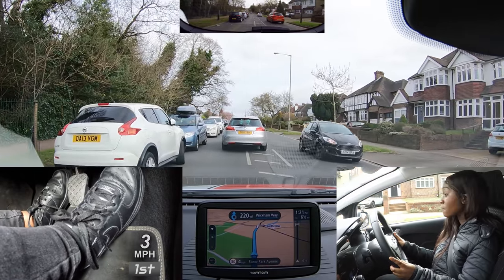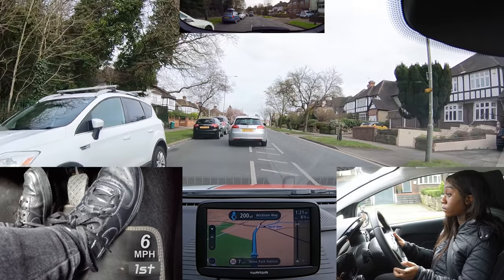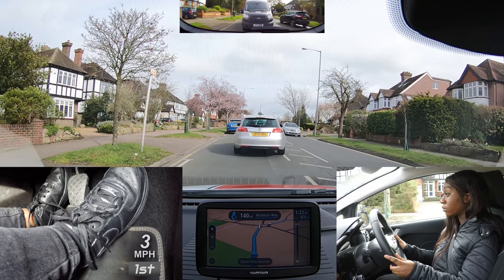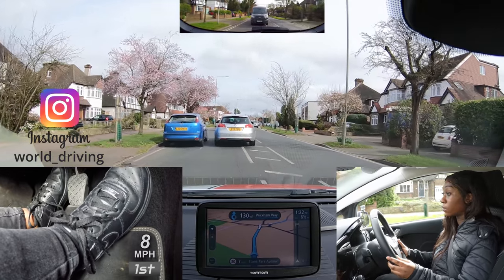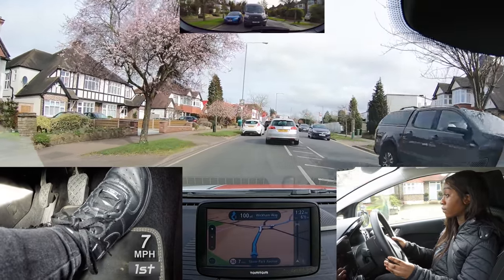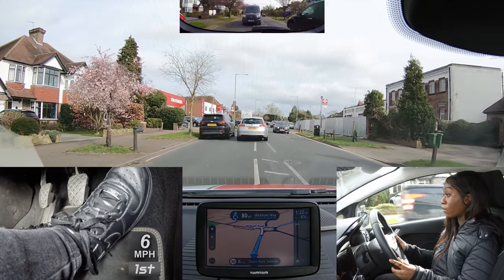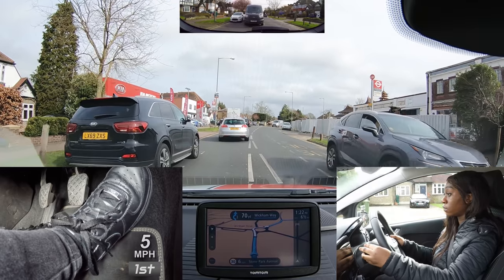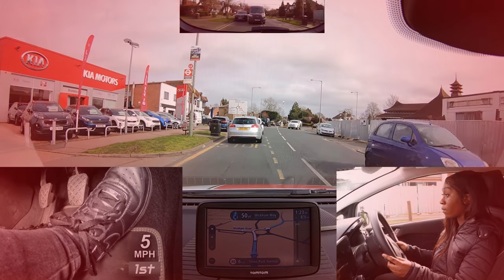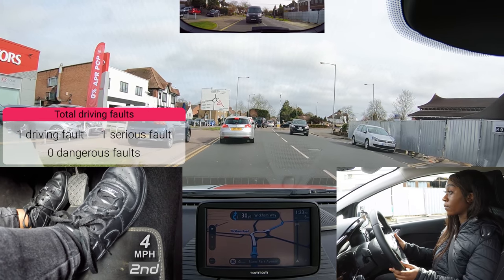Normally, light pressure on the gas when moving off is sufficient. After 100 yards, cross the roundabout and take the third exit. Nissy did the right thing cancelling her signal as it might have been misleading. But she should have checked her mirrors before moving back to the left for any cyclists. When driving at this slow speed, they can easily catch you up and pass you.